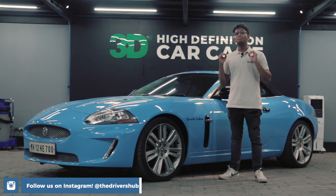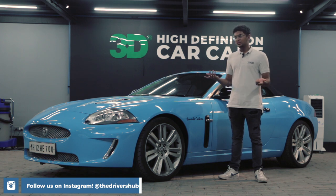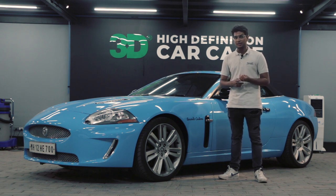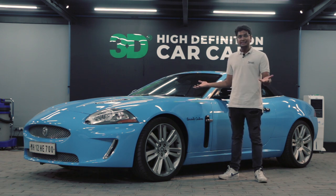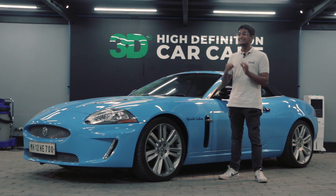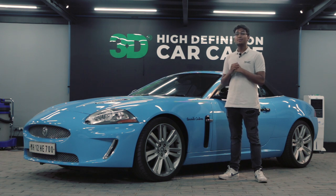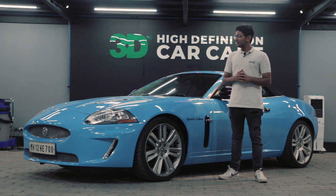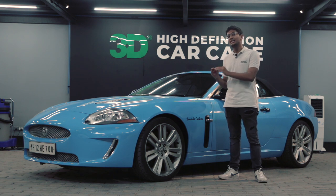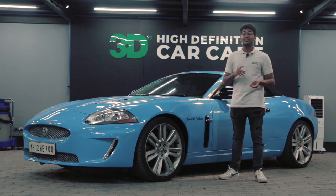The XKR used to compete with the proper big boys in the GT category — stuff like the Mercedes SL, the BMW 6 Series, the Bentley Continental and Aston's DB line of cars. You can clearly see that this car wasn't meant to go around a corner fast, but rather to go in style. It was designed by the legendary Ian Callum, the person who designed possibly the two greatest Aston Martin GT cars ever — the DB7 and the DB9.